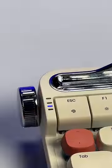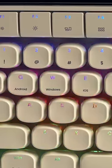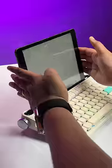Now, this knob lets you switch between multiple devices and this knob lets you change the volume. You also get shortcuts to switch between different layouts, and you also get this slot for your devices.